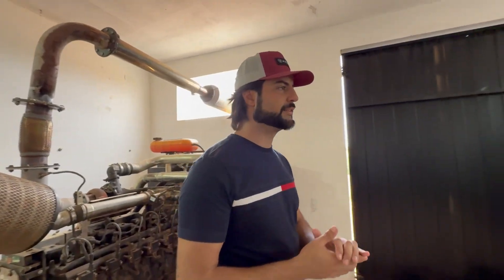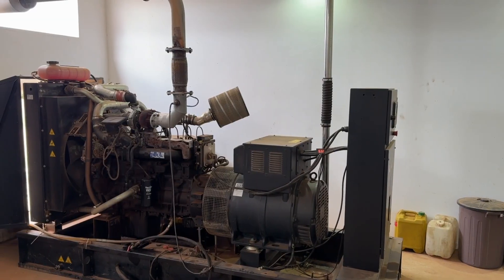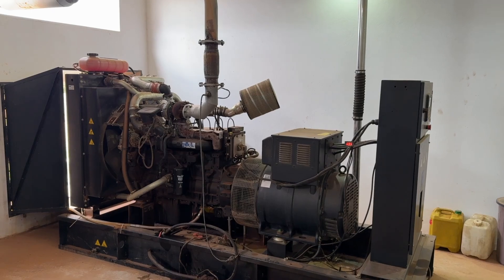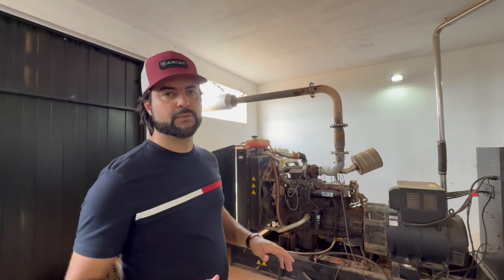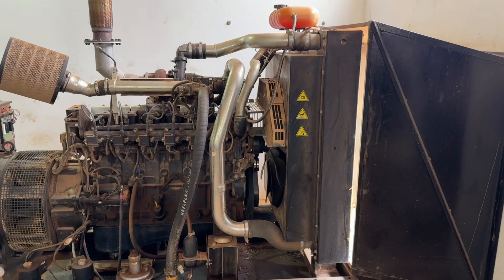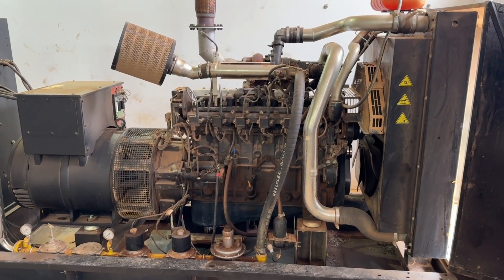This is our biogas power generation plant. We have two MWM generators, each with a capacity of 130 kilowatts. The optimal operating range is between 70 and 100 kilowatts to avoid excessive wear. Generator 2 powers all climate control systems, including cross-ventilation, fans, lighting, and the scrapers. Generator 1 supplies power to the offices, milking parlor, milk cooling, processing, and the feed mill.